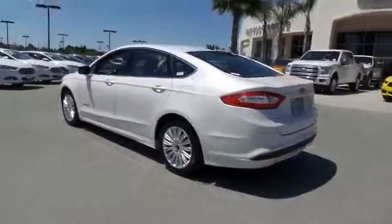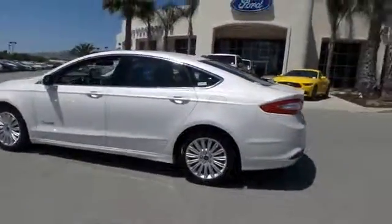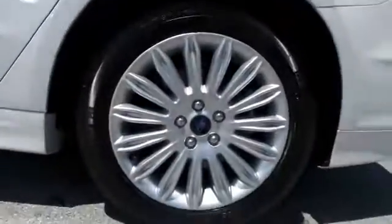Trip computer, remote keyless entry, tachometer, overhead console, panic alarm, brake assist, driver vanity mirror.